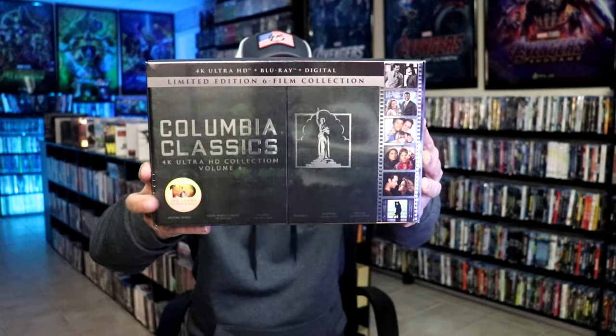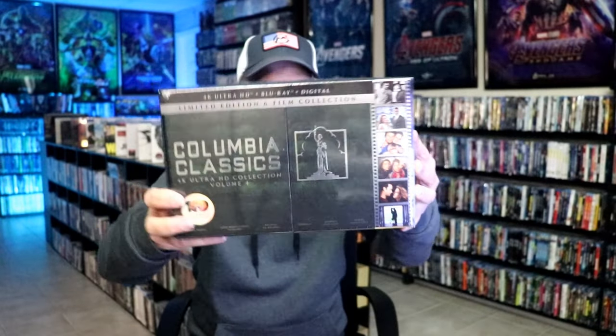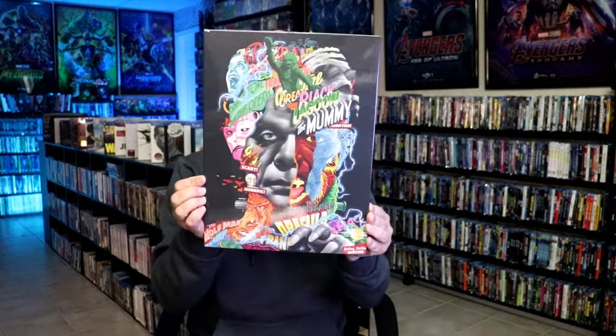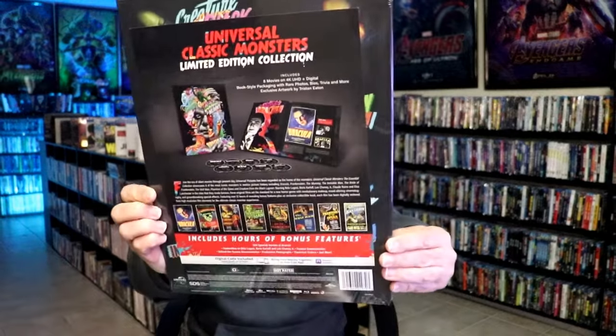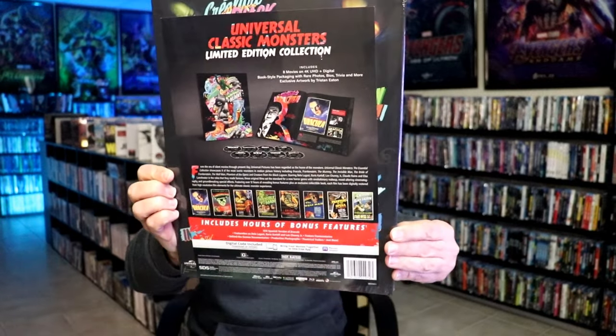For the second week I got the Columbia Classics Volume 4 set — really nice looking box set with some great titles. Definitely go out there on YouTube and look up some unboxings. I also got this beautiful set here, the Universal Classic Monsters Limited Edition Collection. Great looking artwork on this, contains all of these titles in 4K. Very happy to have that.